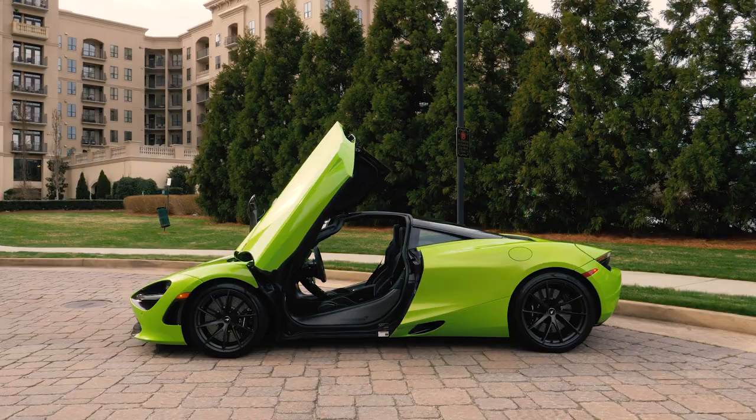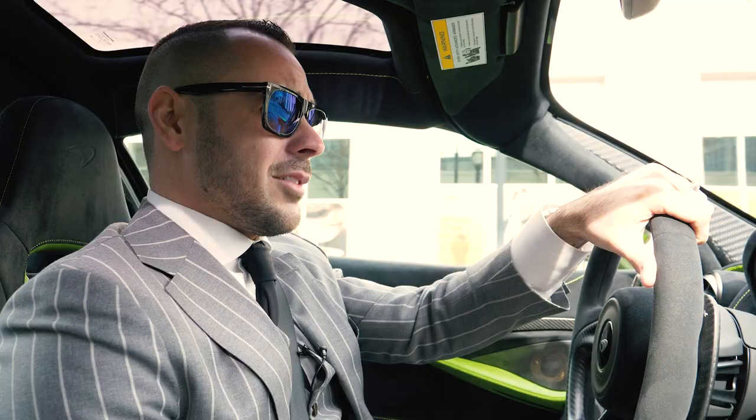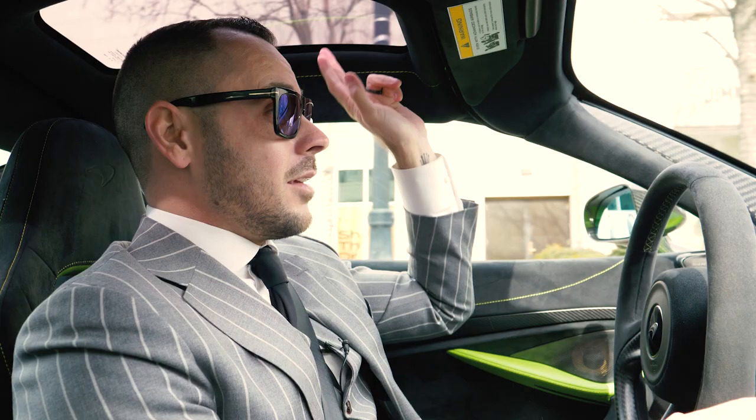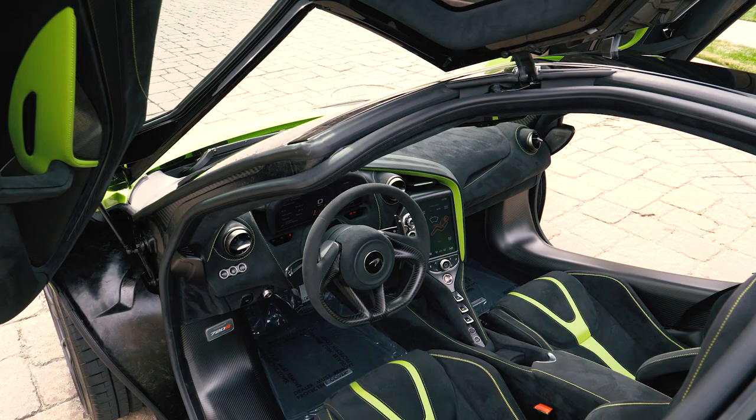It features super lightweight wheels in a stealth finish, sports exhaust, Bowers and Wilkins audio, and Gorilla Glass — which is an amazing piece on the upper roof section of the vehicle — and fully encompasses just about everything this car has to offer.